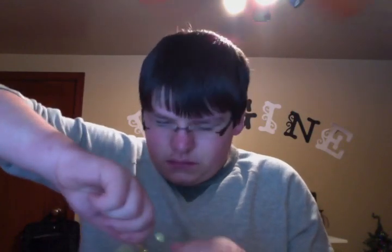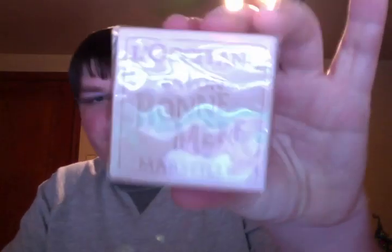It came with a coupon for a free one-ounce Shea Butter with a $25 purchase, good through January 31st, so I have some time to use that. Then this is the other bag — the Silvery Gold Glitter Package. Included in here is a Bon Mare 100 grams, made in France, L'Occitane Savant Bon Mare Marseille Soap.